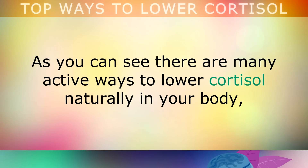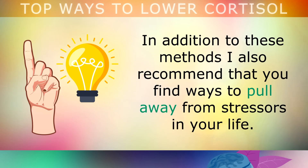As you can see, there are many active ways to lower cortisol naturally in your body, so try out a mixture of these and see which works best for you. In addition to these methods, I also recommend that you find ways to pull away from stressors in your life.